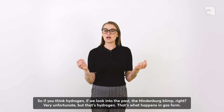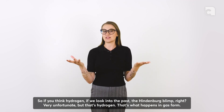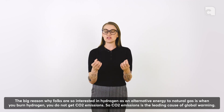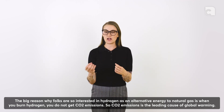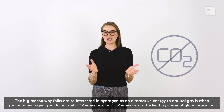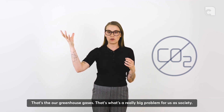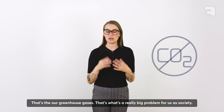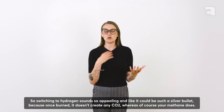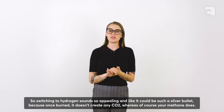Think of hydrogen's explosive potential — look at the Hindenburg blimp. That's what happens with hydrogen in gas form. The big reason folks are so interested in hydrogen as an alternative energy source is that when you burn hydrogen, you do not get CO2 emissions. CO2 is the leading cause of global warming — our greenhouse gases — which is a really big problem for us as a society. So switching to hydrogen sounds like a silver bullet because once burned, it doesn't create any CO2, whereas methane does.